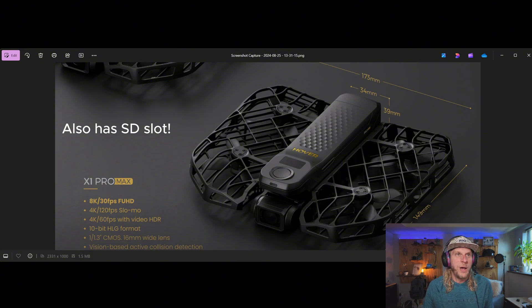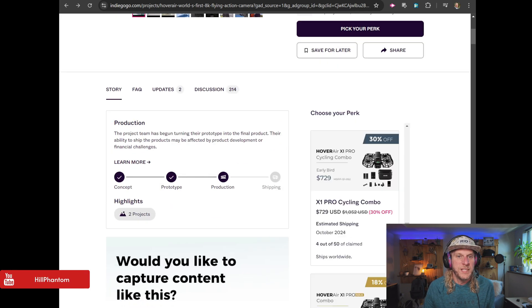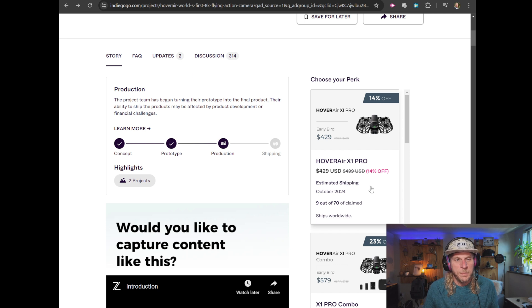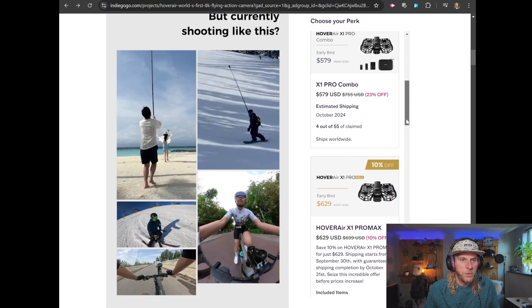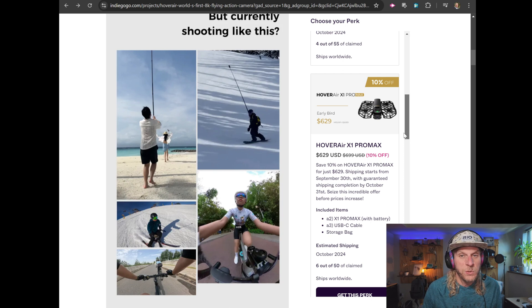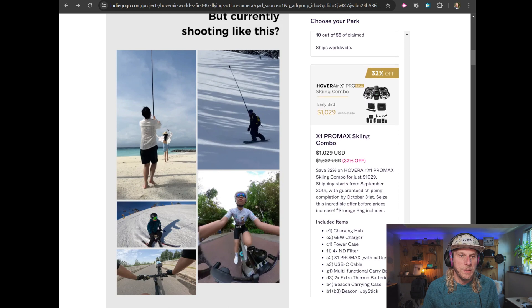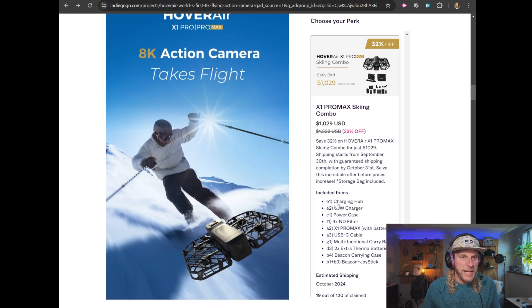The campaign launched three days ago and offers discounts on models and bundles. The standalone Hover Air X1 Pro is $429 early bird, retailing at $499. The X1 Pro Max is $629 early bird, retailing at $699. There's also a big skiing combo bundle that comes with a lot of different accessories: a charging hub, a 65-watt wall charger, and a power case you can put batteries in to charge them on the go — handy for charging on the ski lift.